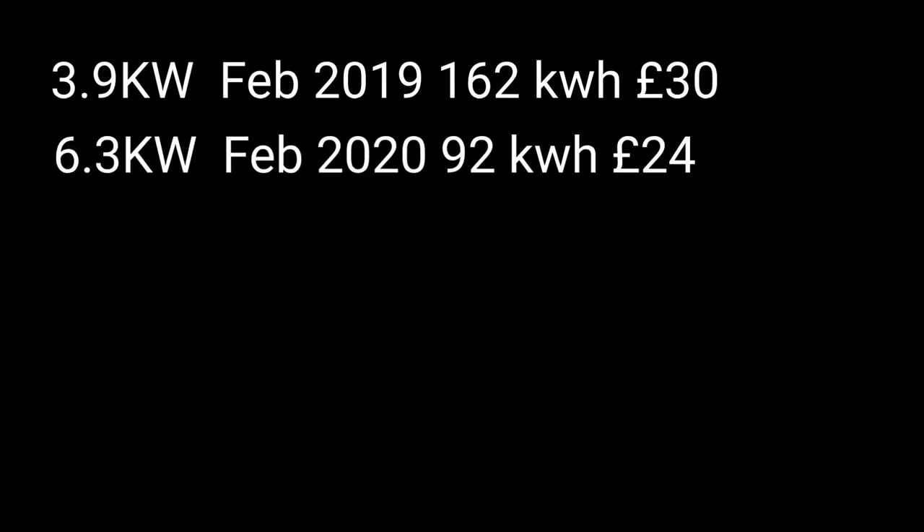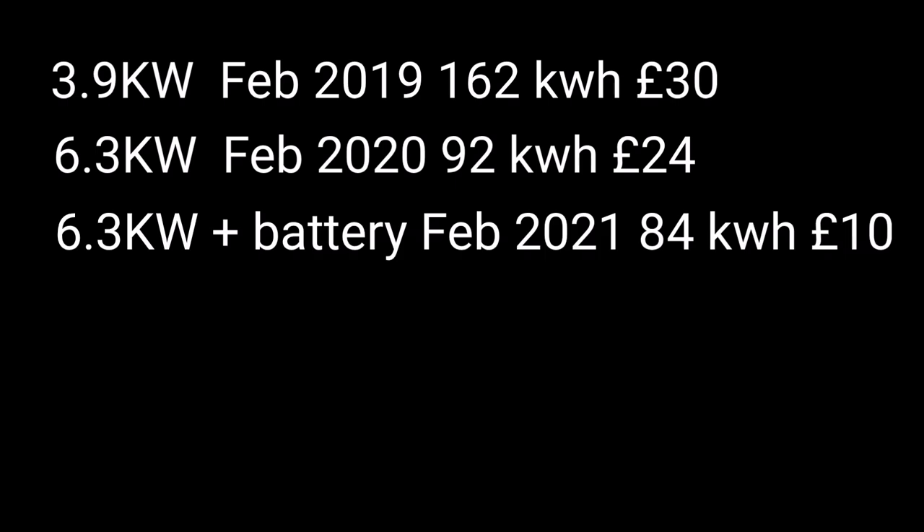Looking back at Bulb energy accounts: February 2019 was £30.39, February 2020 dropped to £24 with the second array added, and now with a battery and Octopus Agile it's down to £10. Not huge values, but this goes to show what I've said before — you're better spending your money on more solar panels to generate more energy than on adding a storage battery if you're a low energy user, because the cost savings aren't there. Still really good having a battery and I'm enjoying it, but it's not cost-justifying.